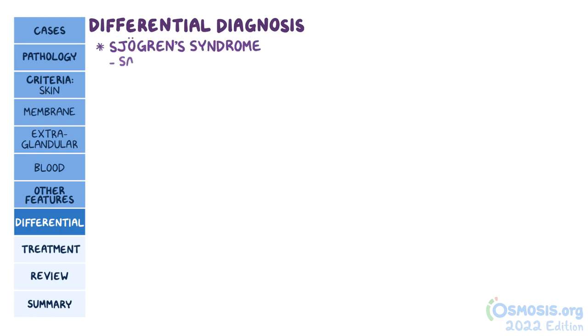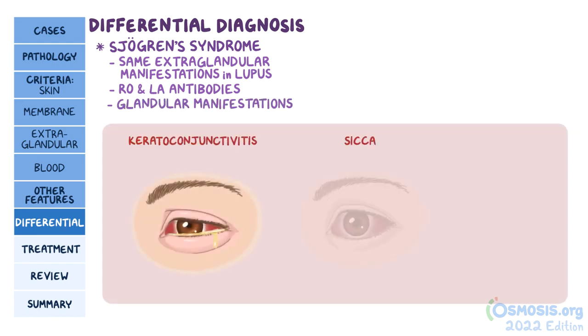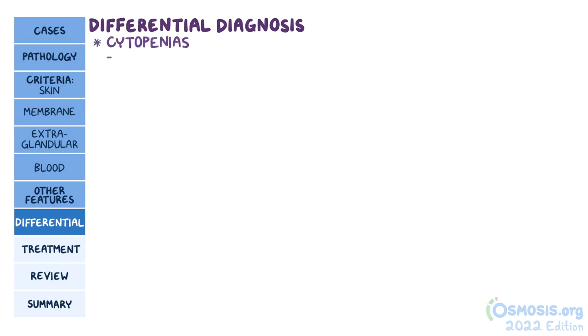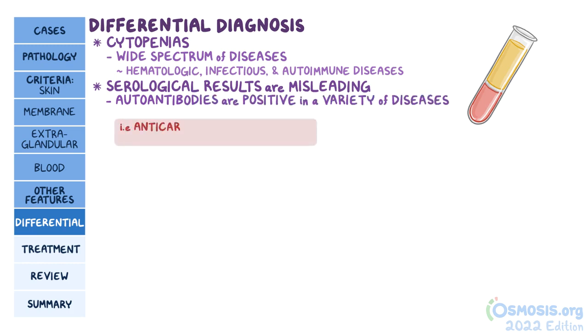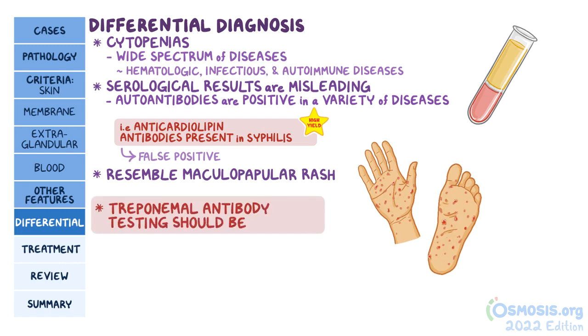Individuals with Sjögren's syndrome may have the same extra-glandular manifestations observed in lupus. Also, individuals with Sjögren's syndrome often have Ro and La antibodies. The distinction here is that Sjögren's syndrome should also present with glandular manifestations like keratoconjunctivitis sicca and xerostomia, so use that as a hint to distinguish between the two. Cytopenias can be caused by a wide spectrum of diseases, ranging from hematologic to infectious and autoimmune diseases. Serological results can be misleading since autoantibodies are often positive in a wide variety of diseases. A particularly high-yield one is anti-cardiolipin antibodies, which are also present in people with syphilis and can cause a false positive test. Some cases of lupus may resemble the maculopapular rash of the palms and soles typical of secondary syphilis. On your exam, remember that treponemal antibody testing should be negative in lupus.